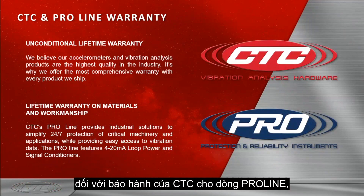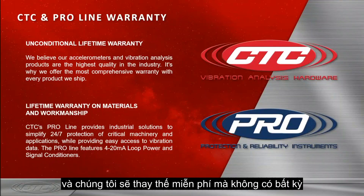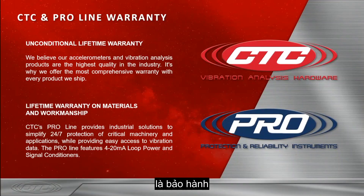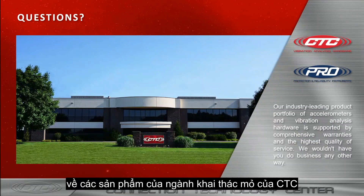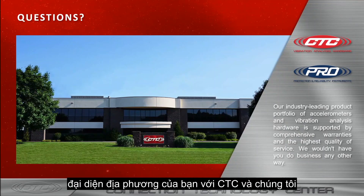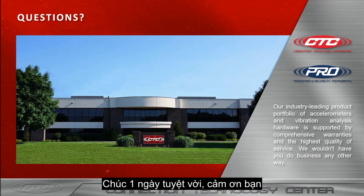As for the CTC and Proline warranty, the CTC warranty is the unconditional lifetime warranty. That will conclude today's webinar on mining industry products for CTC. If you do have any questions, please reach out to your local CTC representative and we will be happy to assist. Have a great rest of your day, thank you.